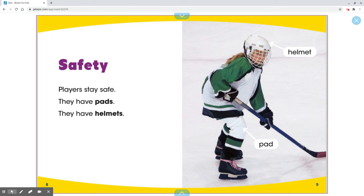Safety. Players stay safe. They have pads. They have helmets.